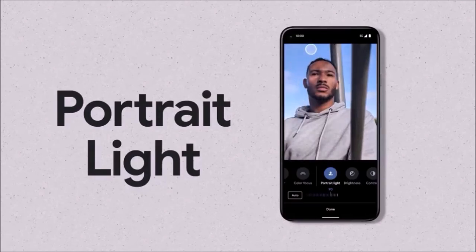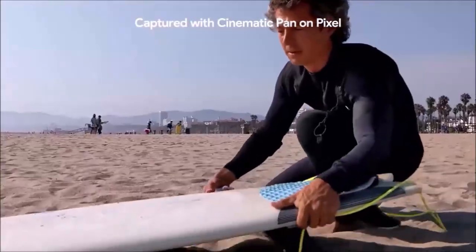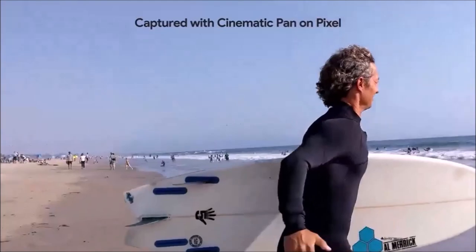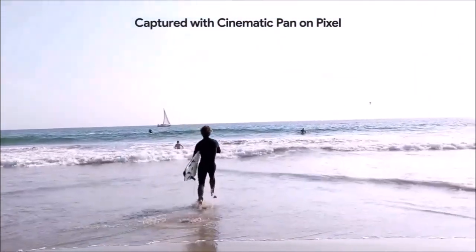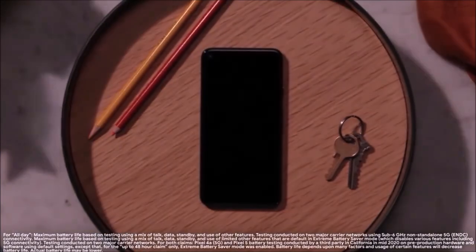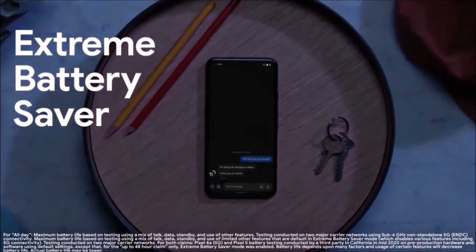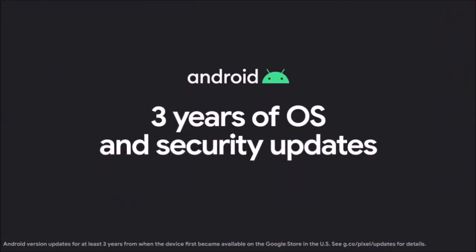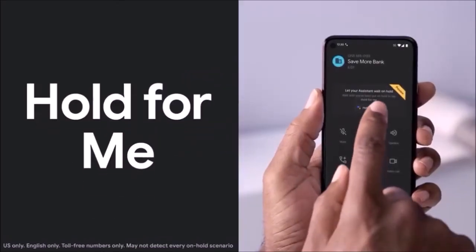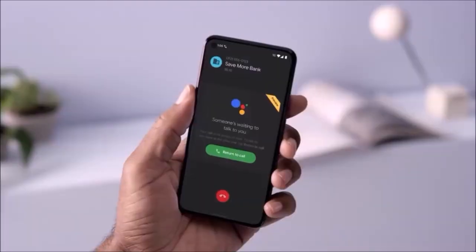As usual for the Pixel series, it is the camera that helps the Pixel 5 stand out from the competition. While the hardware hasn't changed much from last year, Google's image processing continues to impress, and it's hard to beat it in terms of photo quality. The main sensor paired with Google's brilliant software optimization lets you capture amazing photos even in harsh conditions. The ultra-wide lens on the other hand is ideal for landscapes, and you can also shoot videos up to 4K at 60fps.